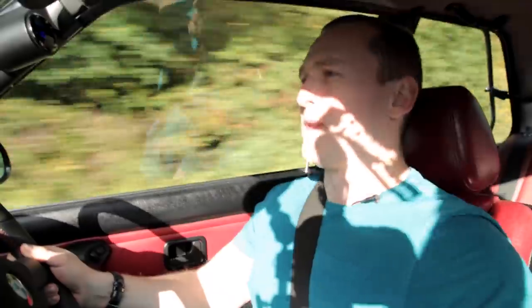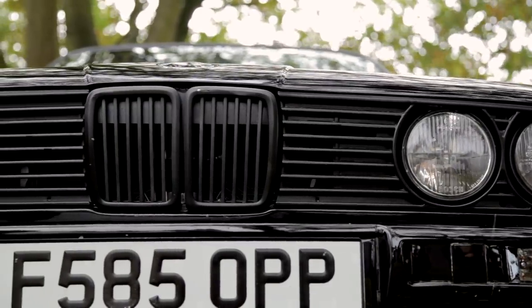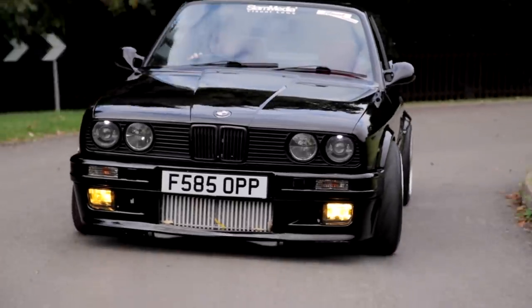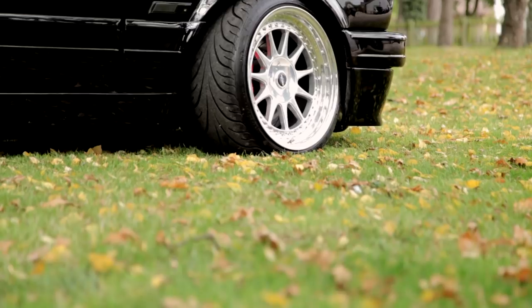Ross, thank you so much for letting me drive your car. I know you don't really let people drive your pride and joy, so this means a lot to me and I know it means a lot to you. Ross's unique, sexy and supercar-powered E30 is easily the car that made my heart beat faster than anything else I've had the pleasure of driving. It's a masterpiece from an engineering standpoint and one of those cars you can't help but be a little bit afraid of.